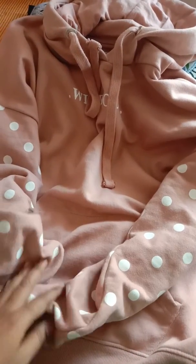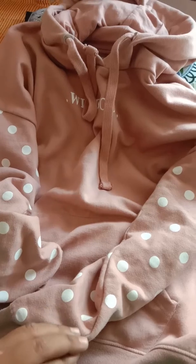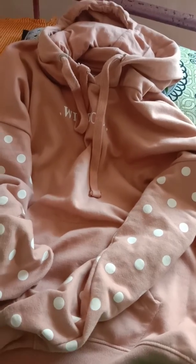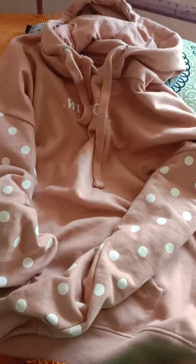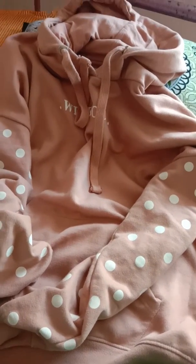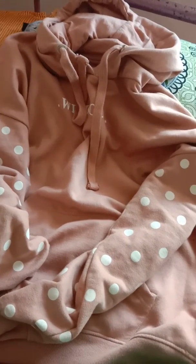I bought it in October, so it has been 4 months since I used it. I always use the product after the review and then wash it, because when clothes first arrive they look good. I want to see how the color fades and how it holds up over time.